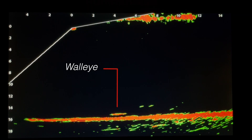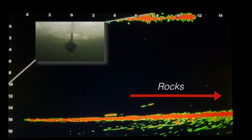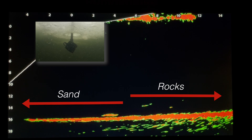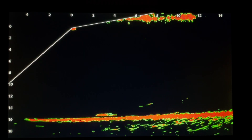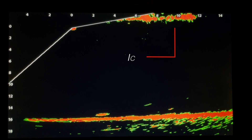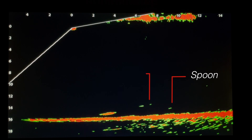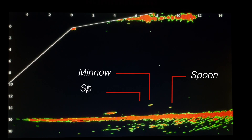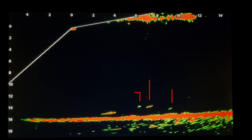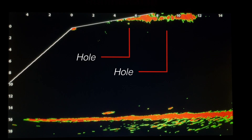What you're seeing here is a walleye that we encountered along a rock-to-sand transition. The rocks are on the right, in front of the Mega Live transducer, and the sand is below and to the left, which is behind the transducer. You can also see the underside of the ice cap running along the top of the live image. This fish is hanging around a pair of baits — a rattlespoon tipped with a minnow head on the right, and a fathead minnow rigged on a plain hook below a split shot on the left. That bait is dangled beneath a bobber, about 5 feet forward of the live transducer.